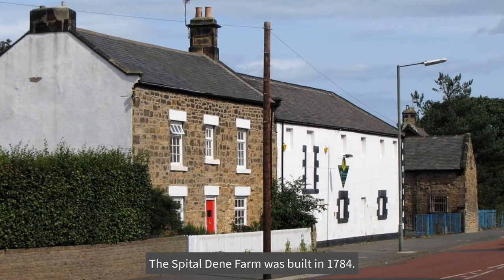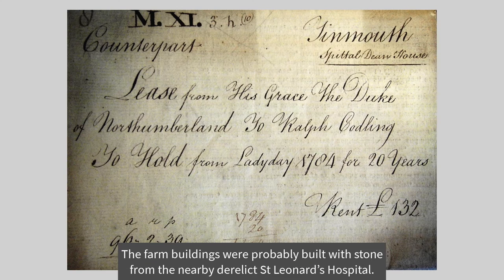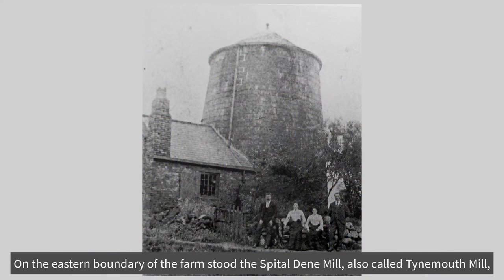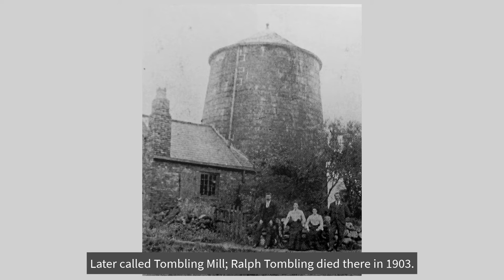Before this, the majority of the Dean from the Tannery north to Preston Village was still open arable grazing land. The Spittle Dean Farm was built in 1784, and the first lease shows an annual rent to the Duke of £132. The farm buildings were probably built with stone from the nearby derelict St Leonard's Hospital. The farm buildings and land were taken over by the golf course on its formation in 1912, the old cart house now housing golf buggies. On the eastern boundary of the farm stood the Spittle Dean Mill, also called Tynemouth Mill, and on the 1851 census George Nellis, a farmer, was living there. Later called Tomlin, Ralph Tomlin died there in 1903.